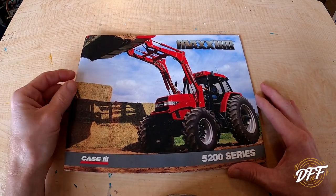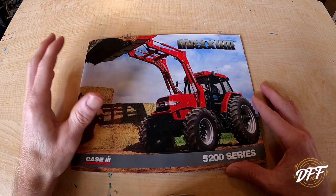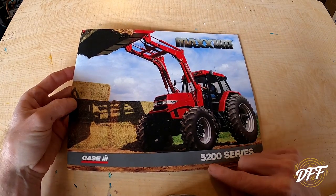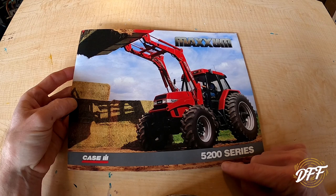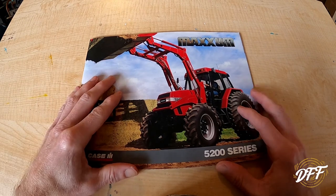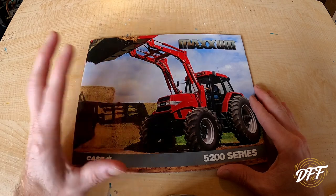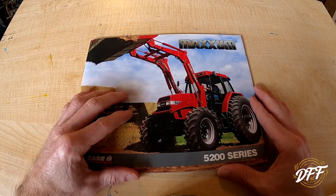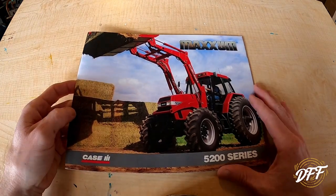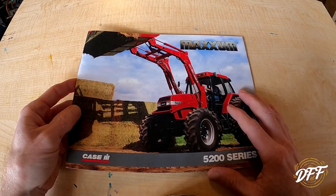Hey everybody, welcome back to the Haven Family Farm. Today I want to do a slightly different video. I have a Case International Maxim brochure — it's an original sales brochure from the 5200 series: the 5220, 5230, 5240, and 5250 were the models covered. My wife had gotten me a model tractor, a small toy tractor, and I enjoy these kinds of videos looking at old sales brochures. Obviously this tractor is from the 90s.